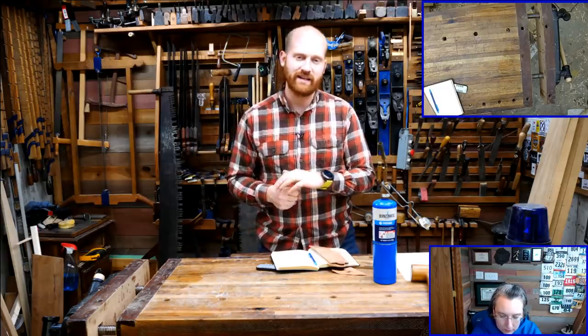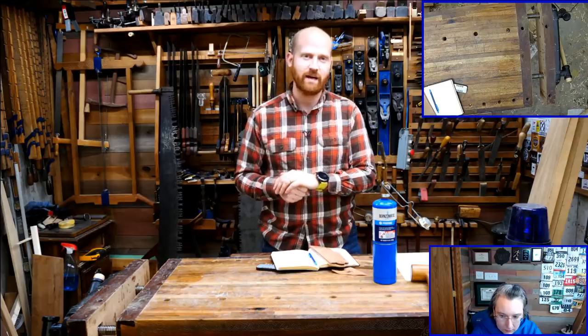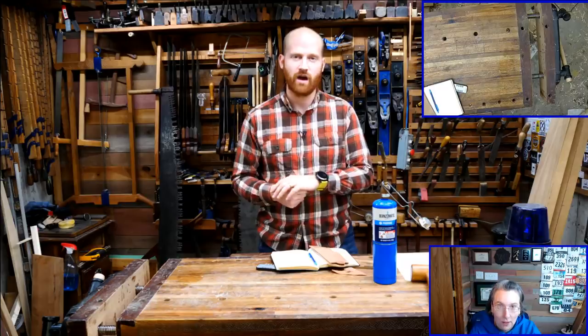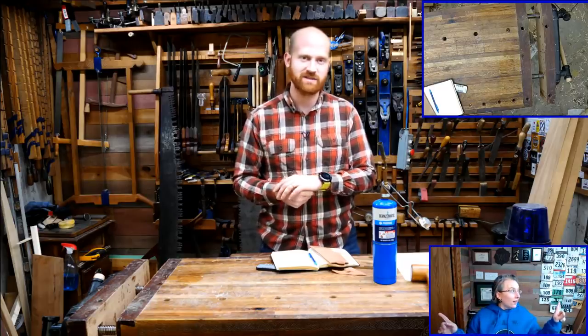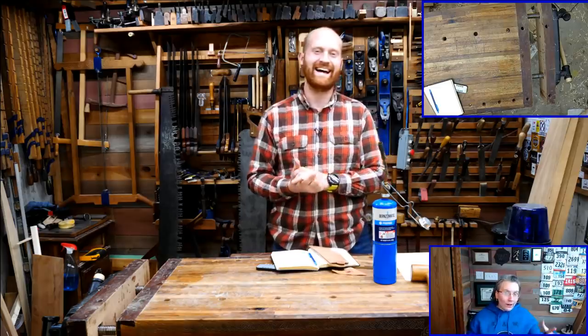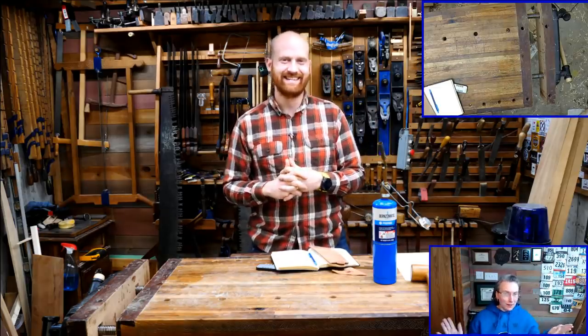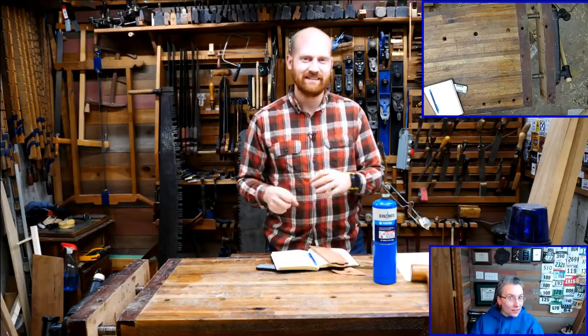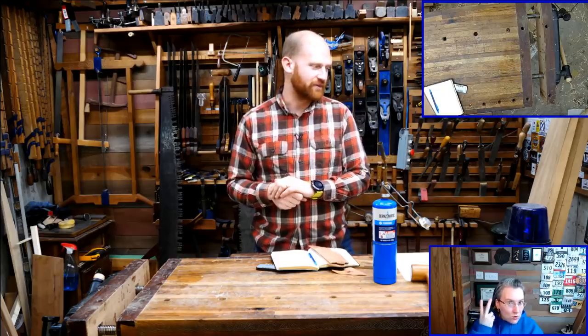Before June, in May, my wife and I are going over to the UK for Makers Central. It should be a fun thing for those of you who are able to make it. We're still making our itinerary and figuring that out.